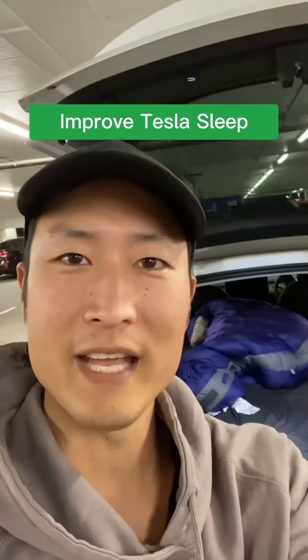Hey guys, a little vlog today. I'm doing a road trip and I've been sleeping in my car. It's been very uncomfortable, and one of the key things is this mattress is not thick enough.